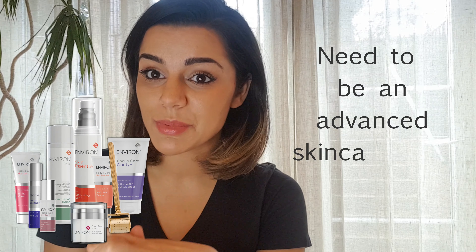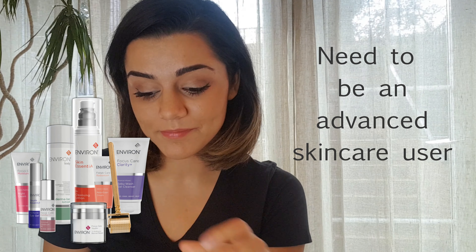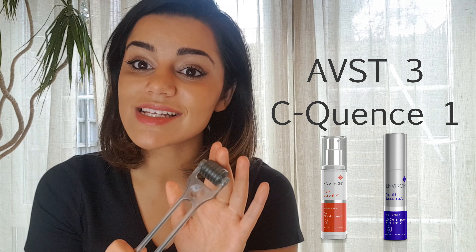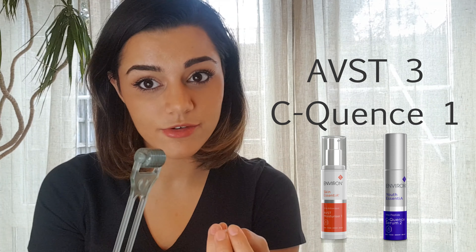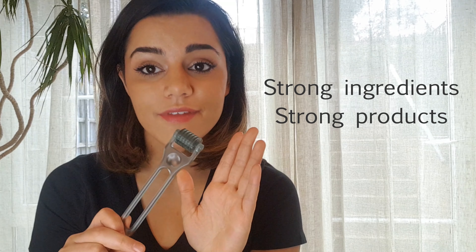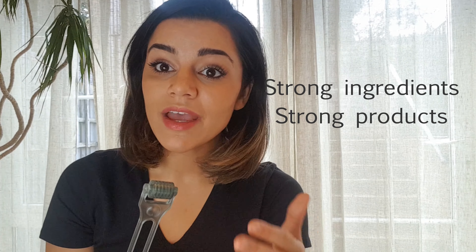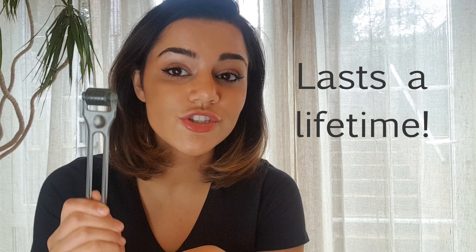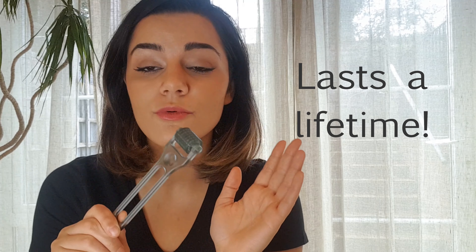I would always say with a roller, the main thing you need to be aware of is that you do need to be on a certain level of skincare. You probably need to be on about ABS-T3 or Sequence 1 — so it is a more sophisticated skincare user product. If you're on strong ingredients and strong products, then you can be using this. If you're on your Nivea, I probably wouldn't recommend this — it's not going to suit your skin and it is going to cause you a bit of irritation. Something like this is about £70 and it will last you forever — you do not need to ever get another one. They will go on forever and ever.